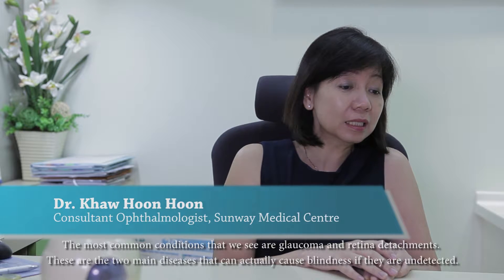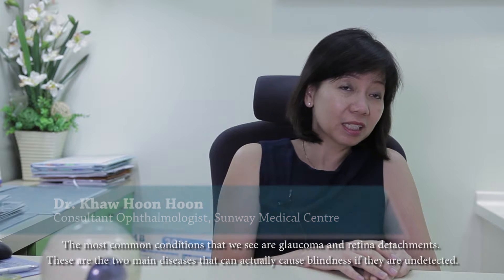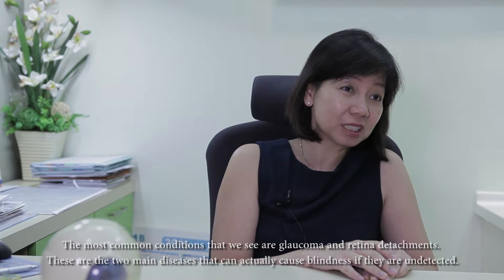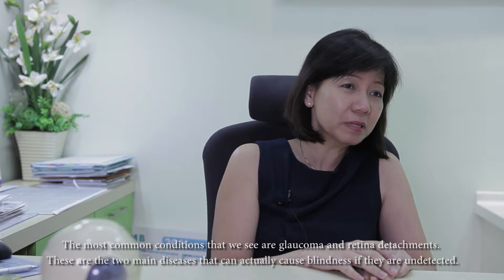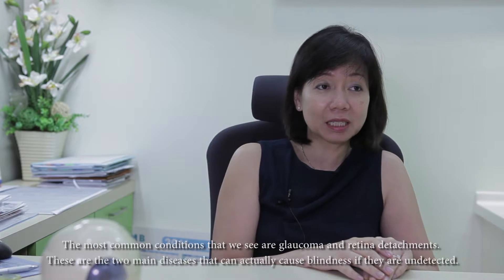The most common ones we always see are those with glaucoma, and another common one is those with retinal detachment. These are the two main diseases which can actually cause blindness if they are undetected in patients.